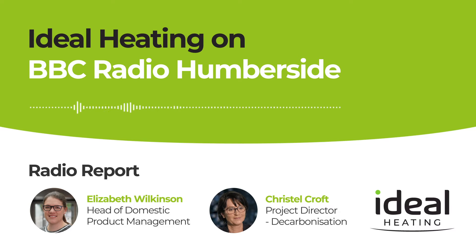Ideal Heating in Hull have recently been involved in successful trials which show how our domestic boilers can operate on a 20% hydrogen blend mix, which is much, much cleaner energy than natural gas alone. So let's dive into this with our political reporter Sarah Sanderson who can tell us more.